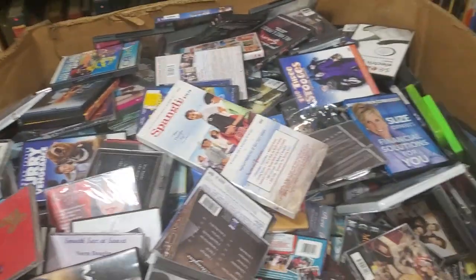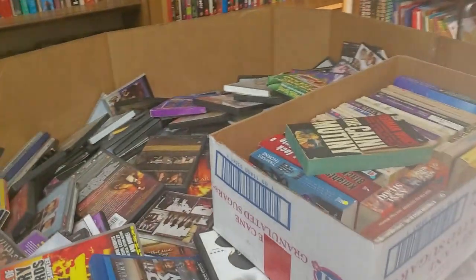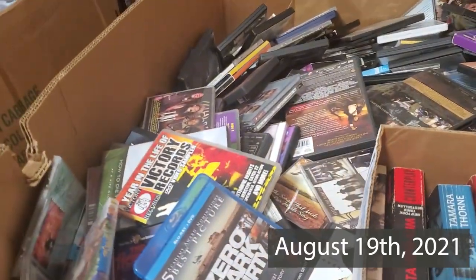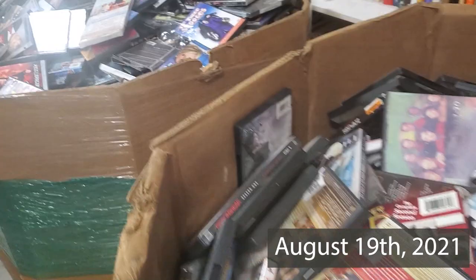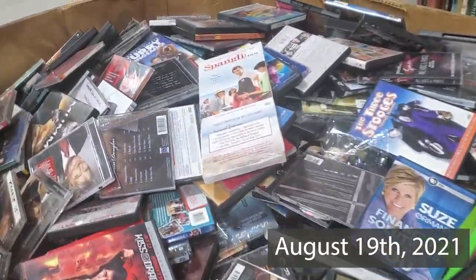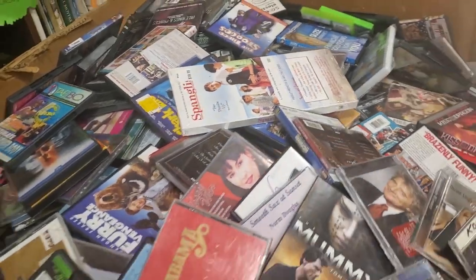I got three gaylords of mixed media — not books, but all of this. I was hoping for video games; I haven't seen too many on the top, hopefully there's some on the bottom. I'm gonna dig into this, I don't have much time today.